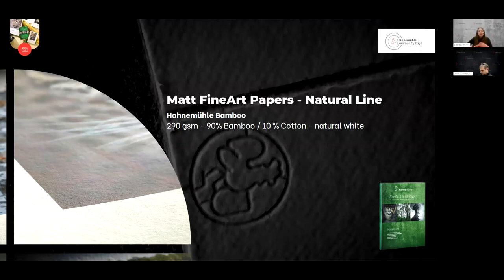Let's start with Hahnemühle Bamboo, the oldest paper in our natural line. Our natural line consists of papers made from sustainable and environmentally friendly resources. Hahnemühle Bamboo is the world's first paper made of 90% bamboo and 10% cotton. It's a beautiful natural white paper. As we discovered that sustainability plays an important part for artists and creatives, we decided to create a whole line around this paper — and that's where the natural line was born.